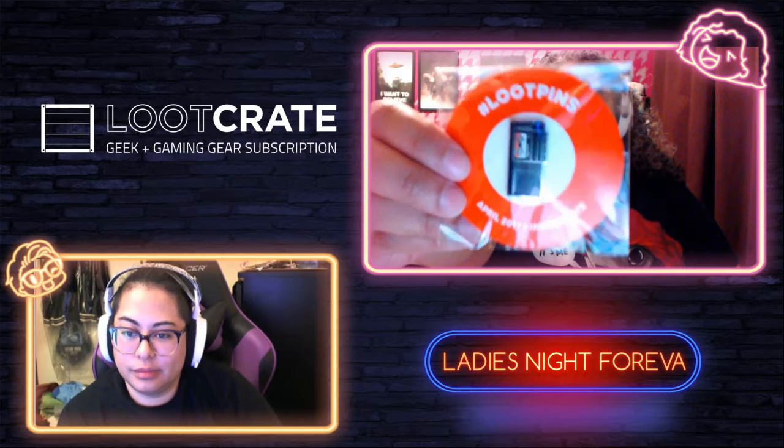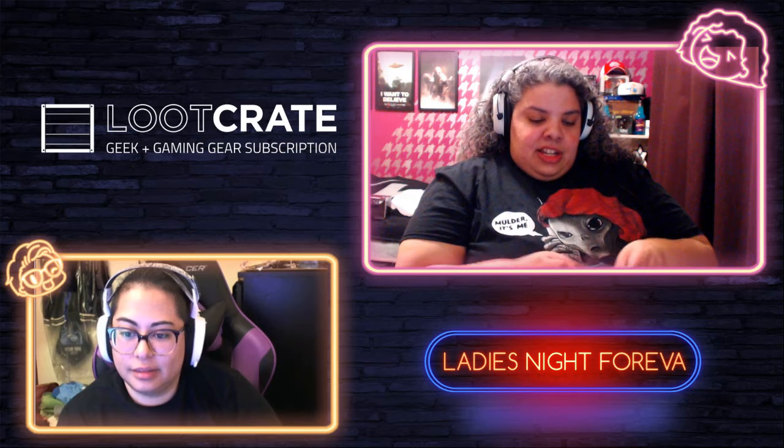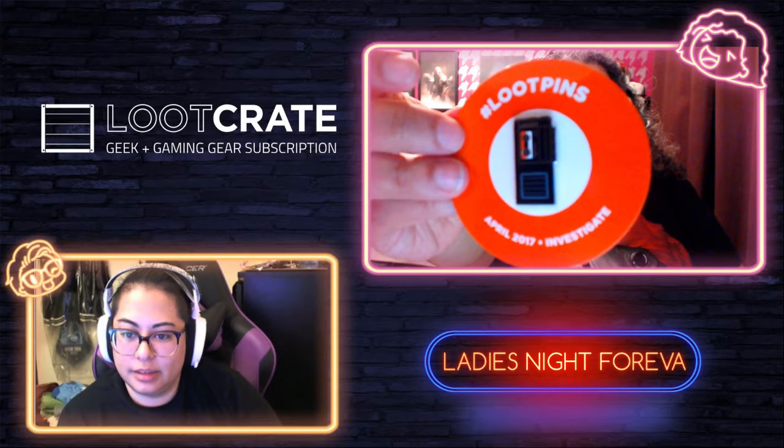The pin is actually pretty cool — it's a little voice recorder. I like that; it's a cute pin. Let me take it out of the plastic so it's easier to see. That is the loot pin.